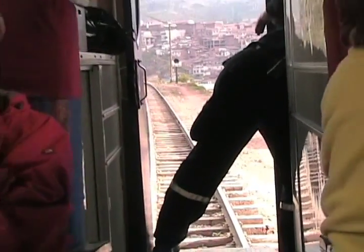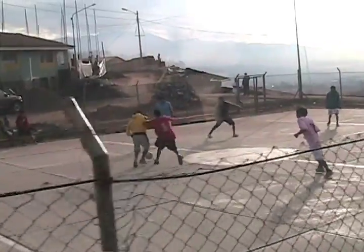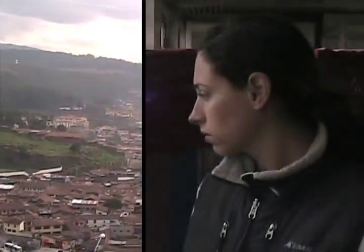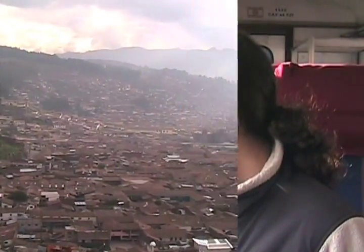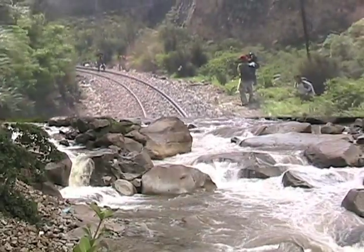For many, the journey to Machu Picchu begins with a three-day hike. For us, it began leaving Cusco on a three-hour train ride. Aguas Calientes, below the ruins, is the end of the line. From here, it takes about two hours to climb up to Machu Picchu.